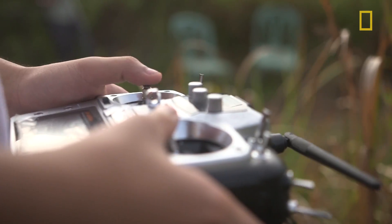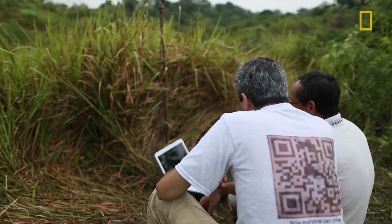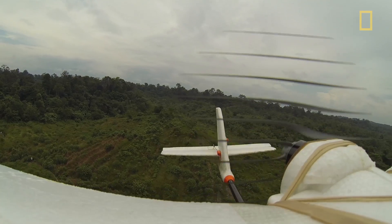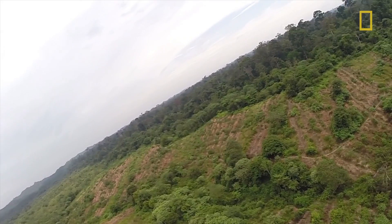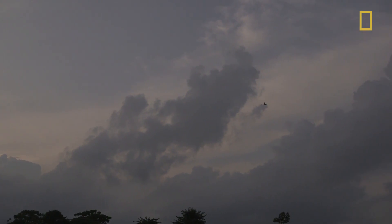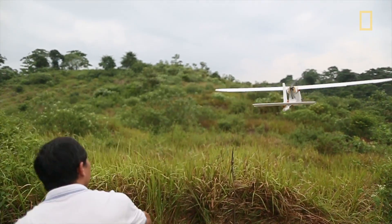The goal is to try to see how this technology can be used to help people with their conservation projects. One of the things we would like is for these systems to have a longer range, so they can fly farther away and explore areas that haven't been explored yet.